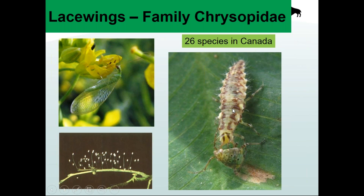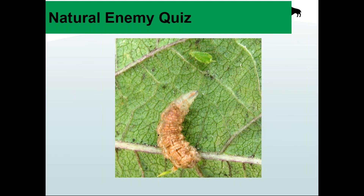One thing to note: lacewing eggs are laid on big long stalks. One hypothesis is that eggs on stalks prevent hatched larvae from eating all the other eggs and siblings. If you see eggs like this on big stalks, they're lacewing eggs — another sign you've got lacewings running around. They're very good predators, loving aphids, thrips, mites, and small caterpillars like diamondback moth.